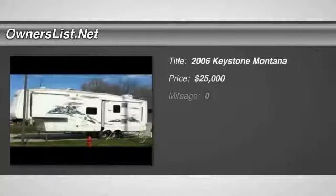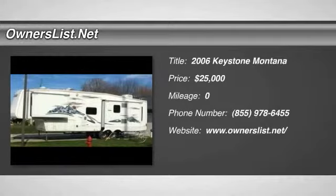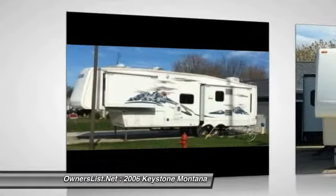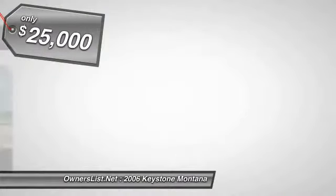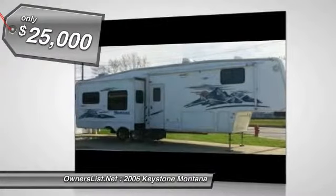2006 Keystone Montana 3475 RL for sale in Celina, Ohio 45822. This is a 2006 Keystone Montana 3475 RL that is smoke and pet free. This unit has a new awning that is still in the package.